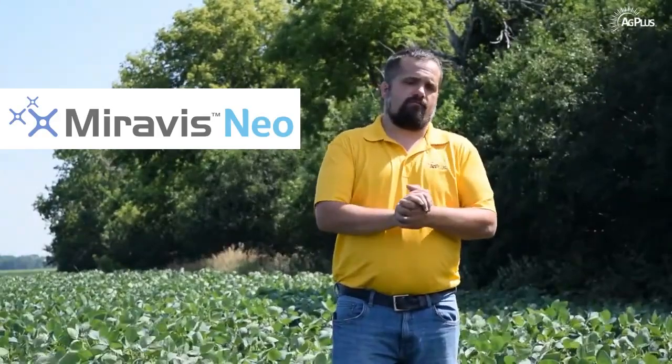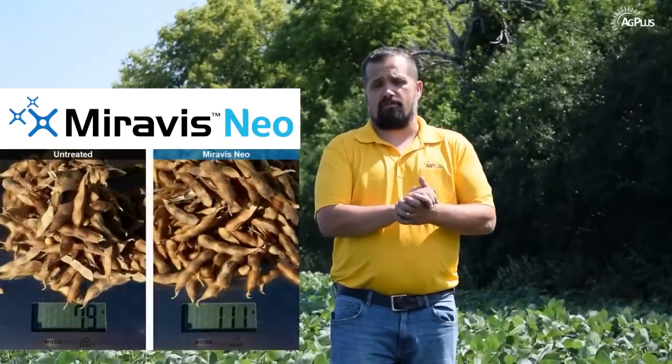I want to touch on fungicide today. The fungicide that we use is Miravis Neal. We've seen very good results the past two to three years — a consistent three to five bushel yield increase. The best grower testimony we can give is that growers who start doing a fungicide on beans continue to keep doing it. Miravis Neal is going to give you the best control, best disease protection, and excellent plant health to keep that plant healthy for the rest of the season.